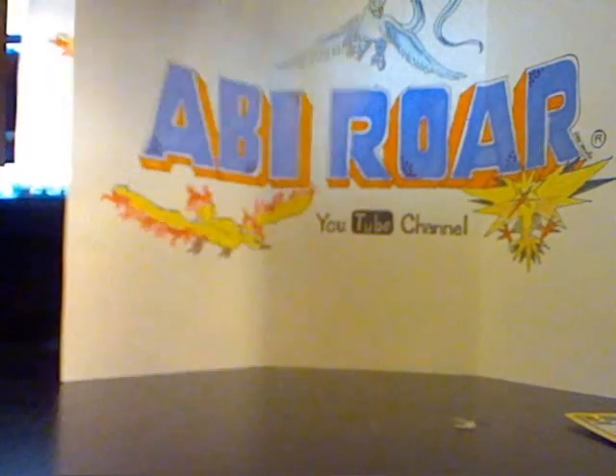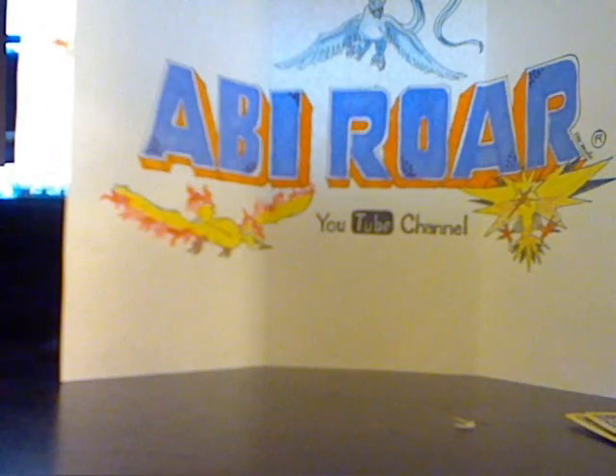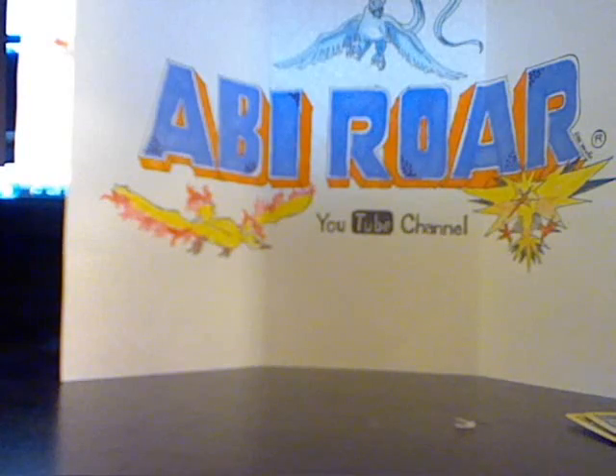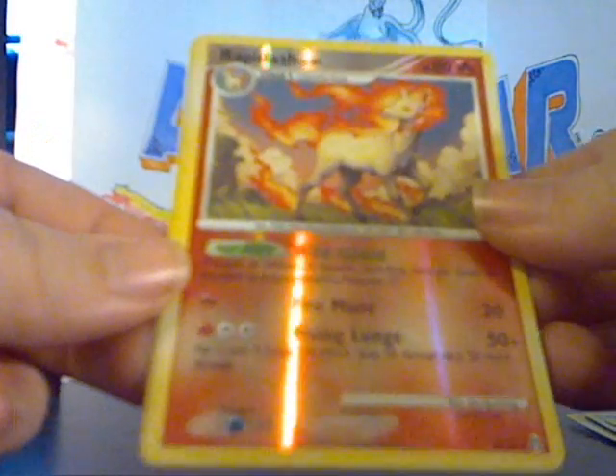And a Giratina sleeve. Toxicroak Reverse Holo and Glele Reverse Holo. And then in a Rotom sleeve, which is very cool: a Probopass Reverse Holo, a Rapidash Reverse Holo, and a Pelipper Reverse Holo.